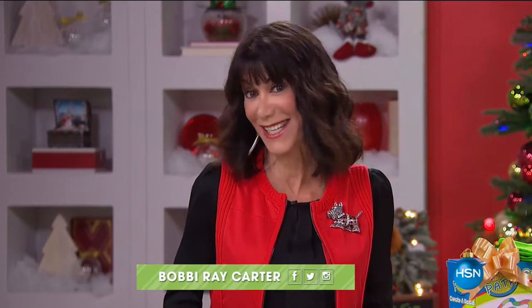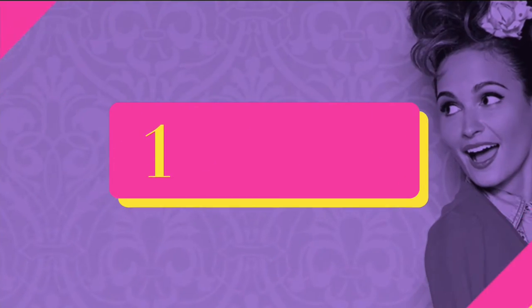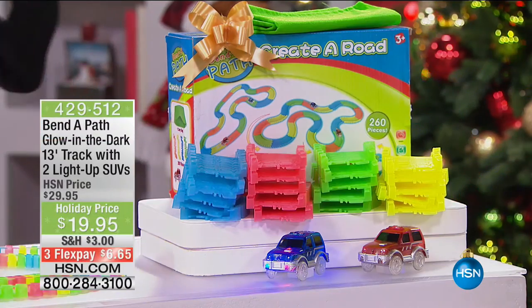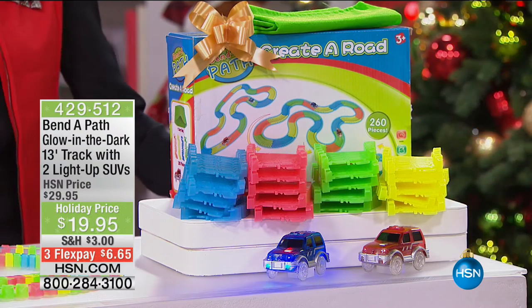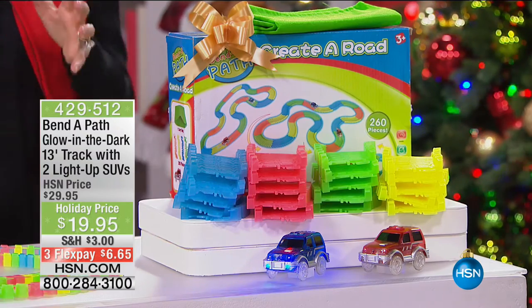We are in full fun holiday mode here at HSN. We have an incredible item to start off the hour. Bill and I have been playing with this for the last 15-20 minutes and having a blast. The Bend-a-Path is one of our top 10 customer picks at HSN.com, with 419 reviews — 325 of them perfect five-star reviews.